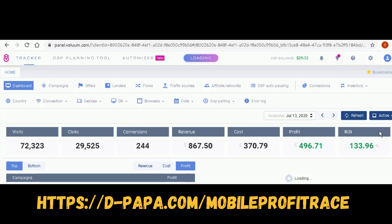These results are from just yesterday — 24 hours into my campaign. I'm showing you some of my results but not the offers, as this is the winning campaign I've built using the strategies inside Mobile Profit Race.